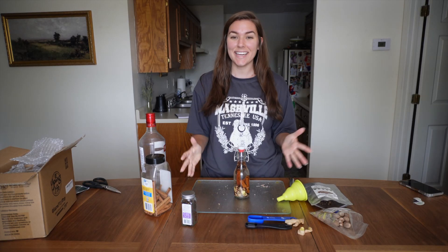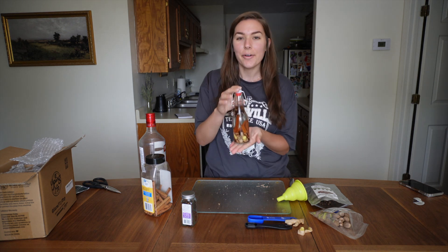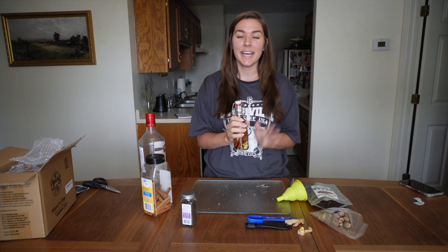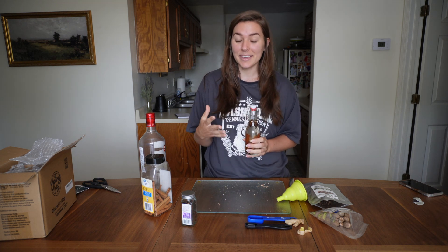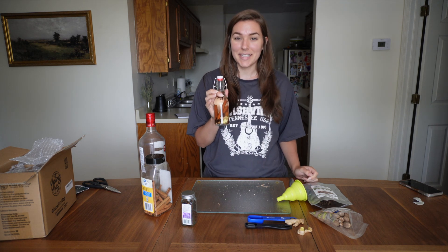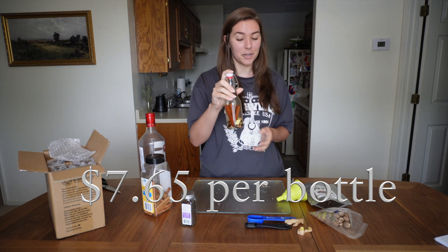In as easy as five minutes and six ingredients, you can have your very own pumpkin spice extract. The only thing you have to do is shake it up once a day for two weeks and it'll be ready to use. The longer it sits, the stronger it'll be, so if you want to start making it now by fall this will be the most delicious pumpkin spice extract. The total cost is $7.65 per bottle.